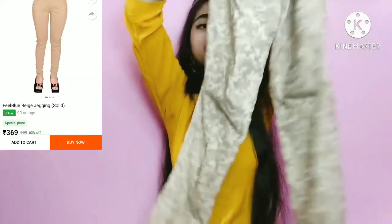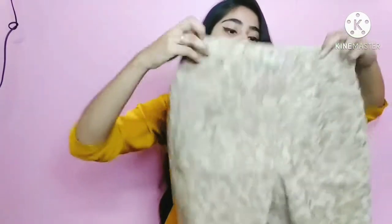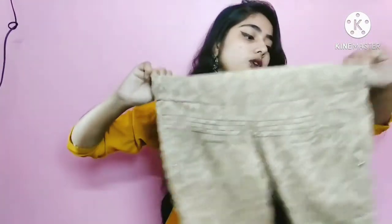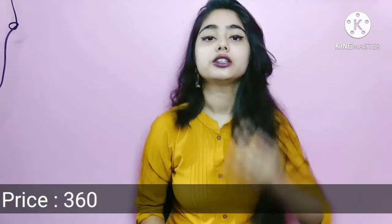Next, I will share with you these jeggings. This is a plain solid jeggings in beige color. They have a pocket and an elastic waistband, like jeggings, and they have two pockets. This is a normal basic jeggings — you can try this. The price is around $300 to $400. Please check the description box for exact prices.